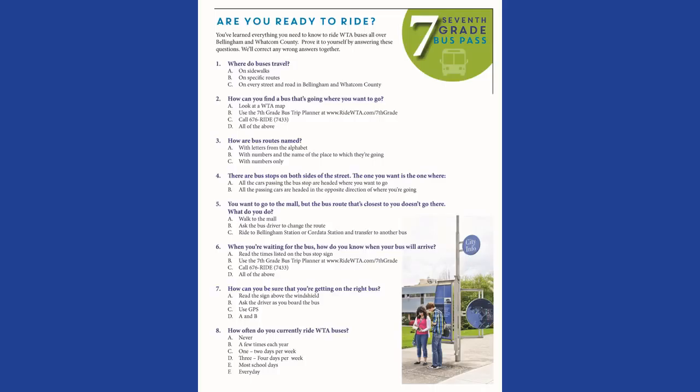Okay, let's go over the quiz. Question 1: Where do buses travel? B — On specific routes. Question 2: How can you find a bus that's going where you want to go? D — All of the above: look at a WTA map, use the 7th grade bus trip planner, or call 676-RIDE. Question 3: How are bus routes named? B — With numbers and the name of the place to which they are going.